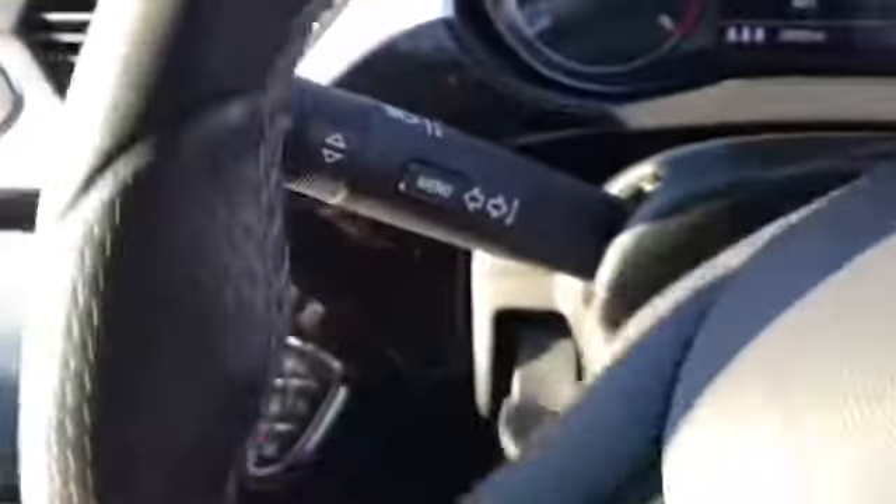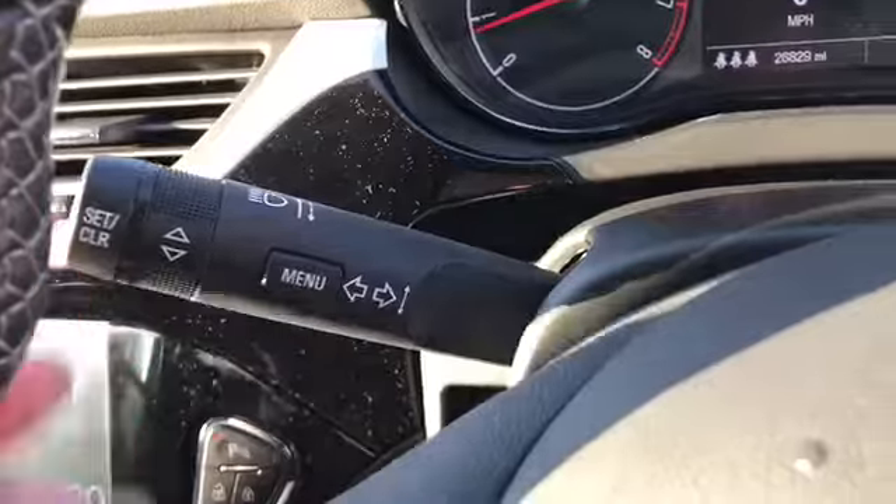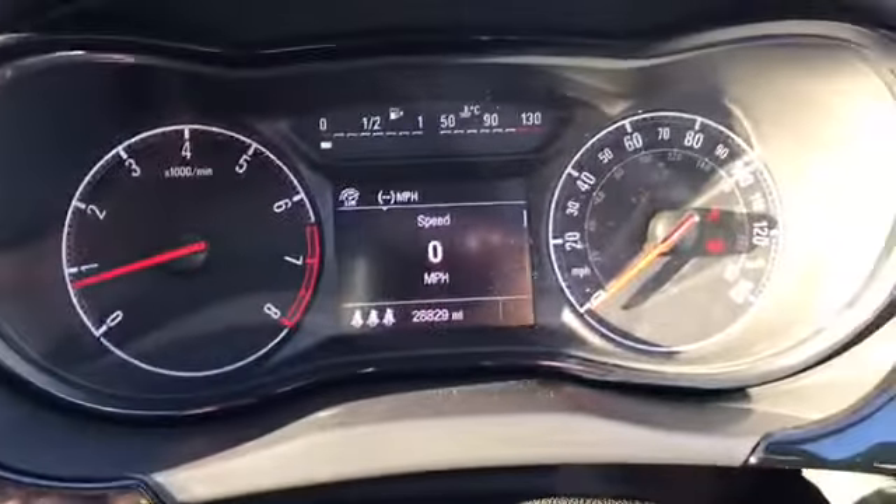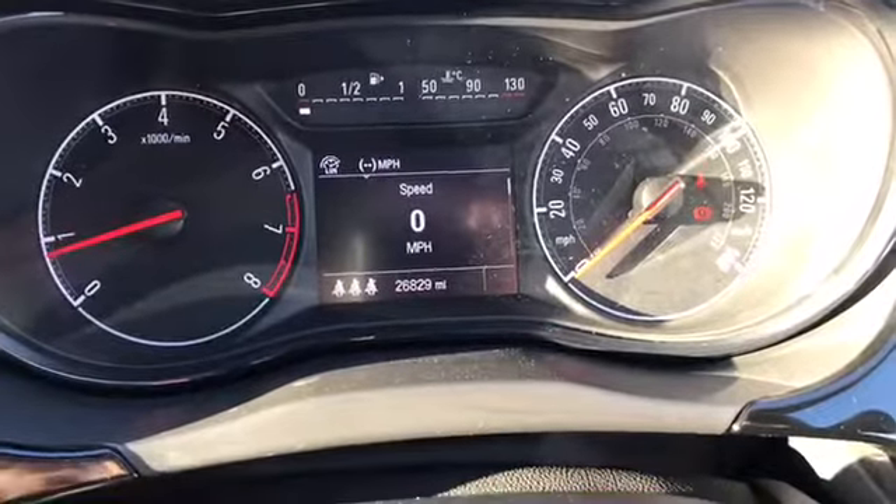Cruise control. Here are your indicators. Windscreen wipers. Two Vauxhall keys. We have the speedo — that's 26,829 miles. We've got automatic headlights down there as well. And then we've got the electric window switches.